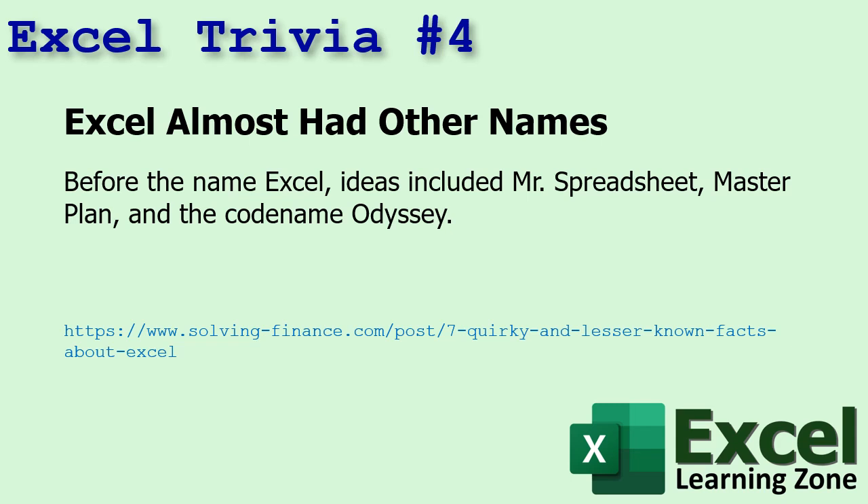Number four: Excel almost had some other names — Mr. Spreadsheet, that would have been good, Master Plan, and code-named Odyssey. I don't know, Mr. Spreadsheet might have been fun. I wonder what Mr. Excel has to say about that.